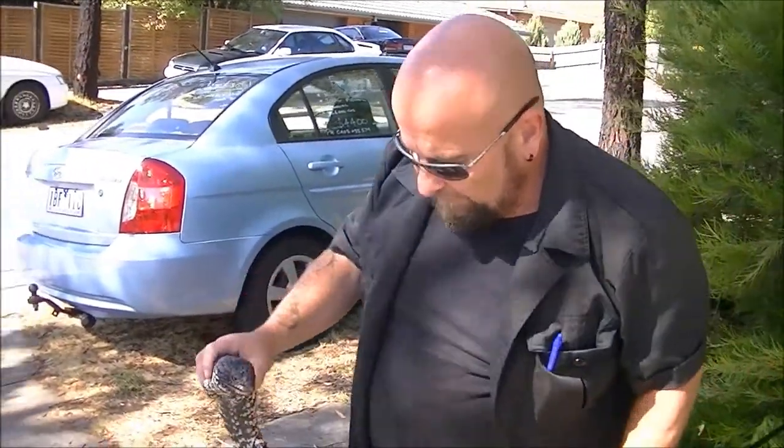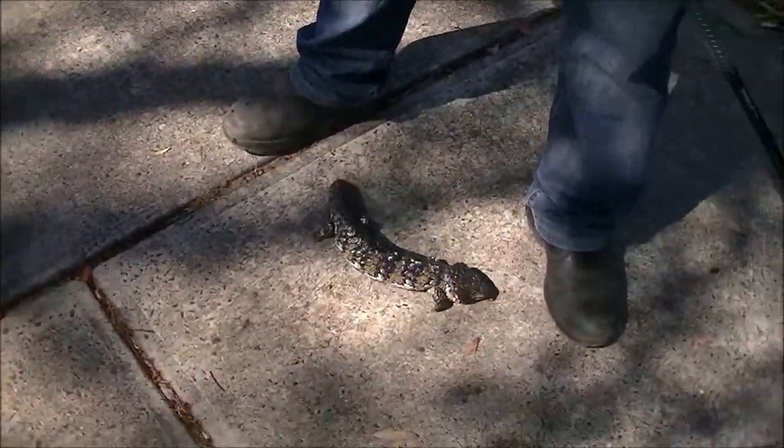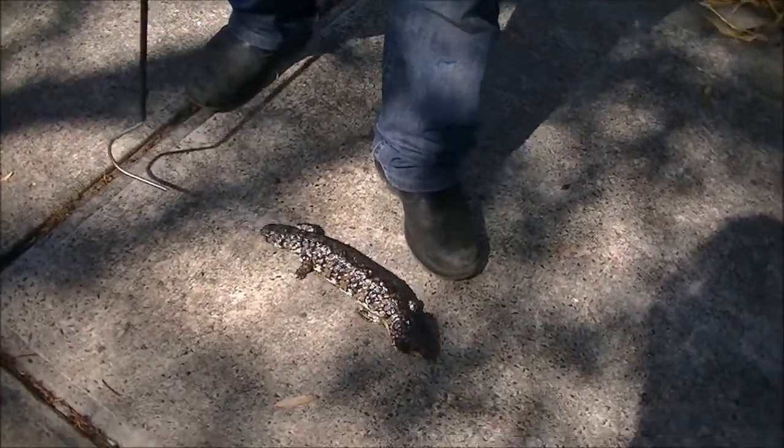What do you do with them? I've got to find a home for them now. That's somebody's escaped pet. No way! They don't occur naturally down here. Crazy.